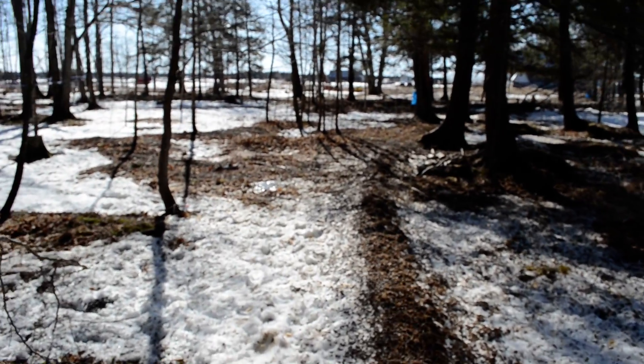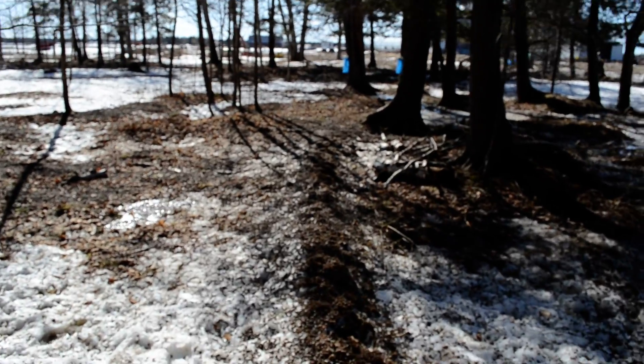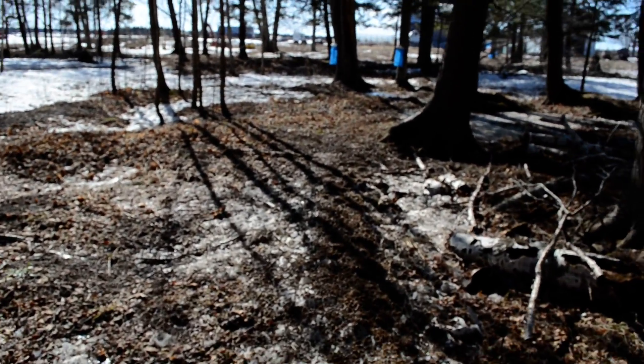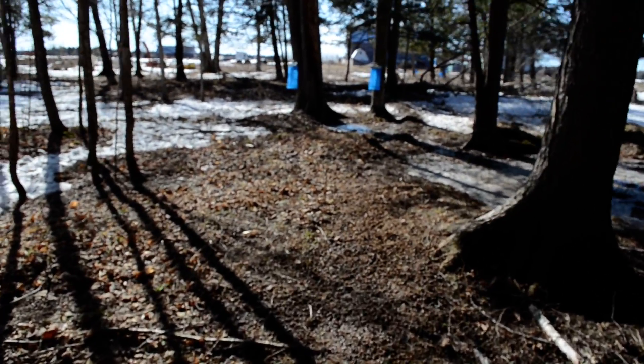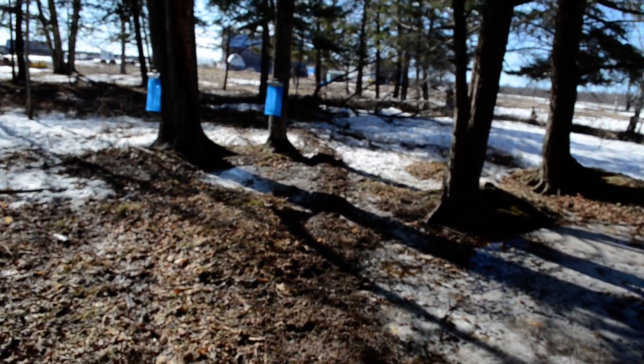The reason why they wintered in here was, one, we had opened up the area and had a lot of clippings for them to browse on. And secondly, being close to the farm, the wolves don't like to come in this close. So they found a good refuge place here.